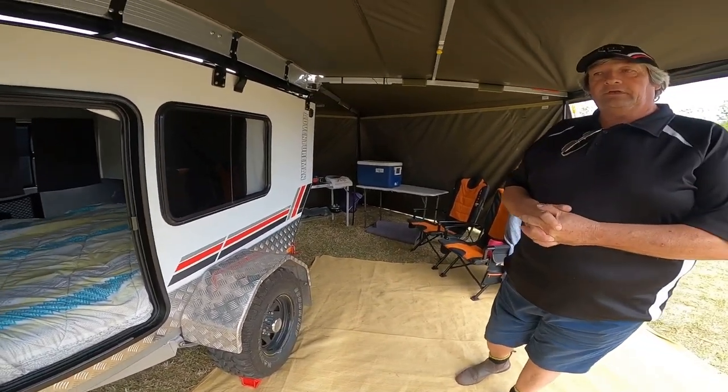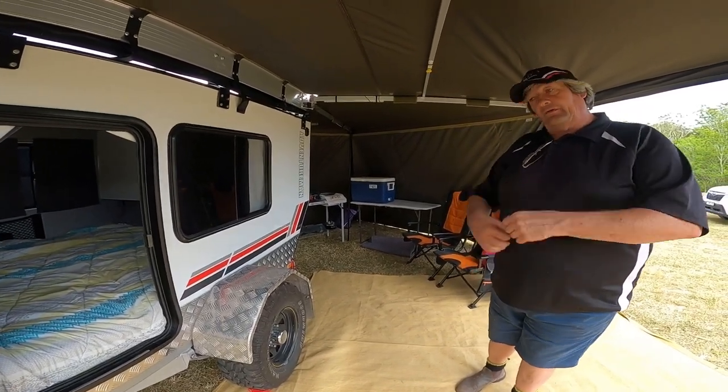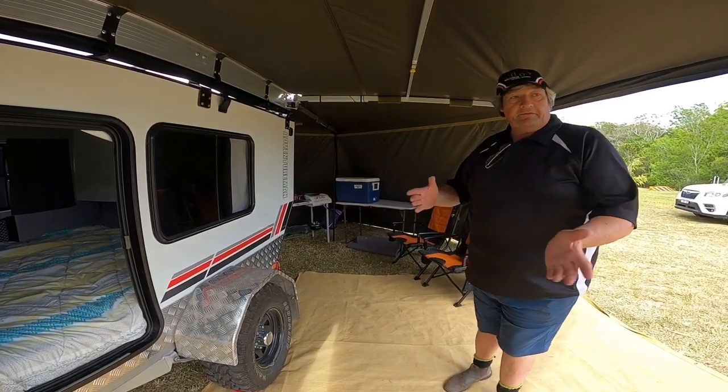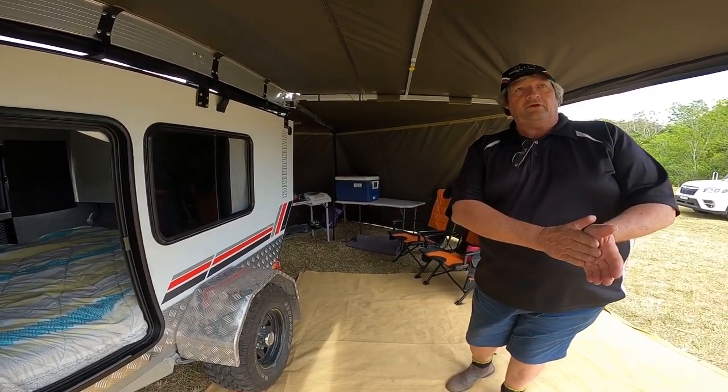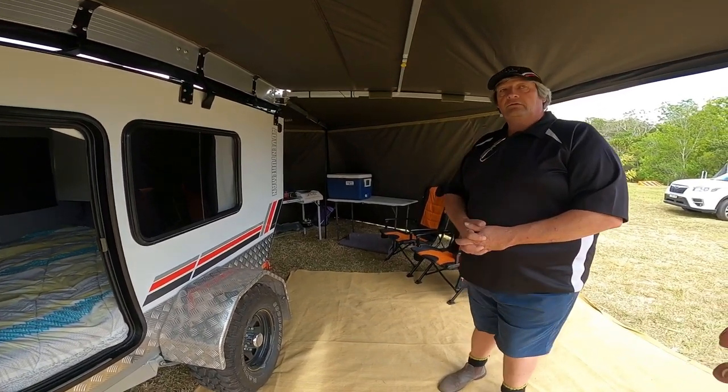That's the beauty of any teardrop — you can actually use it on your journey. With a lot of other camper trailers you have to get to your end destination and set up. With this one, as Steve said, if there's a river at lunchtime and you're sick of driving — over you go. It's a real touring camper in the true sense of touring.